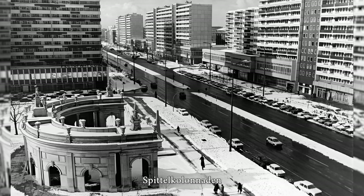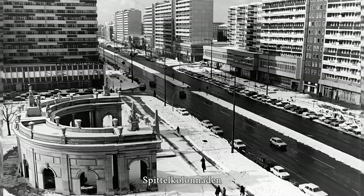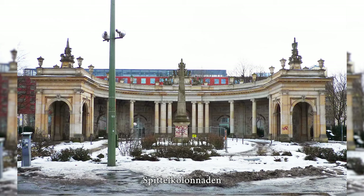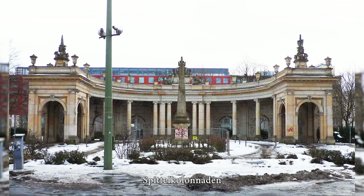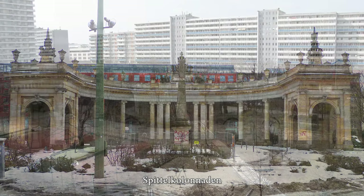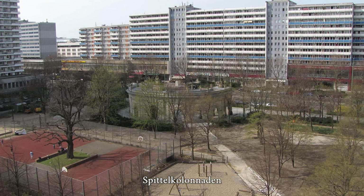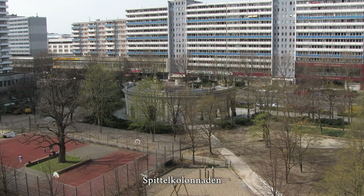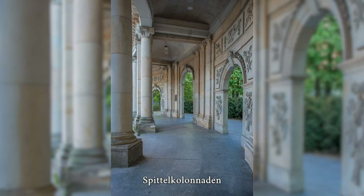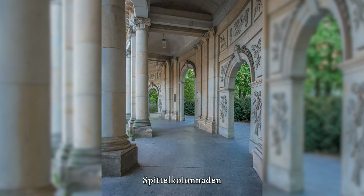The Spittel Colonnades in Berlin are a late Baroque ornamental building by Karl Philipp von Gontard on Märkisches Ufer in the Mitte district near Spittelmarkt. Originally, it consisted of an ensemble of two semicircular open-columned halls, which at the time of their construction in 1776 served as the enclosure of a bridge over the southern fortress moat — then an unsightly sewage ditch. The present structure is a reconstruction of the southern part, built in 1979 using old components, and today it stands in the middle of a monotonous prefabricated housing estate.